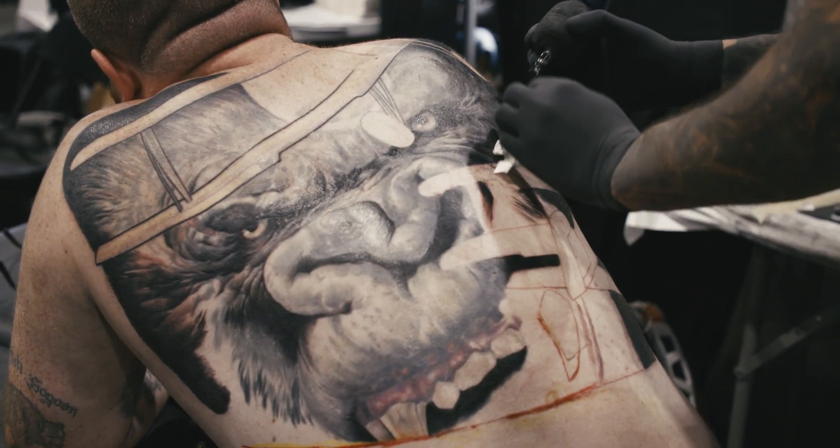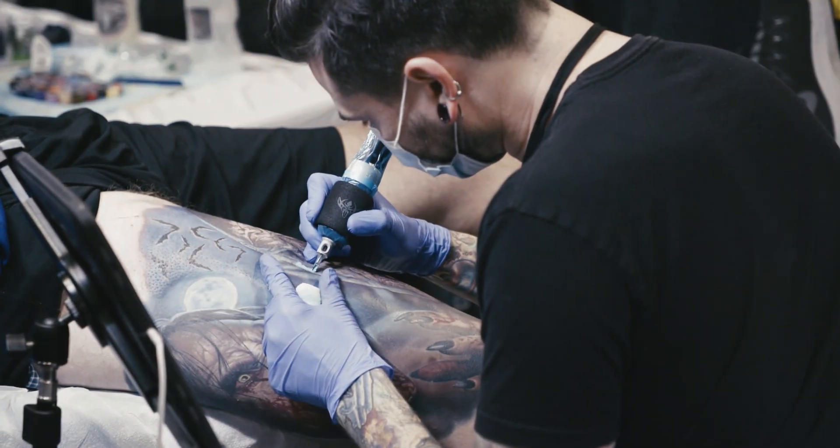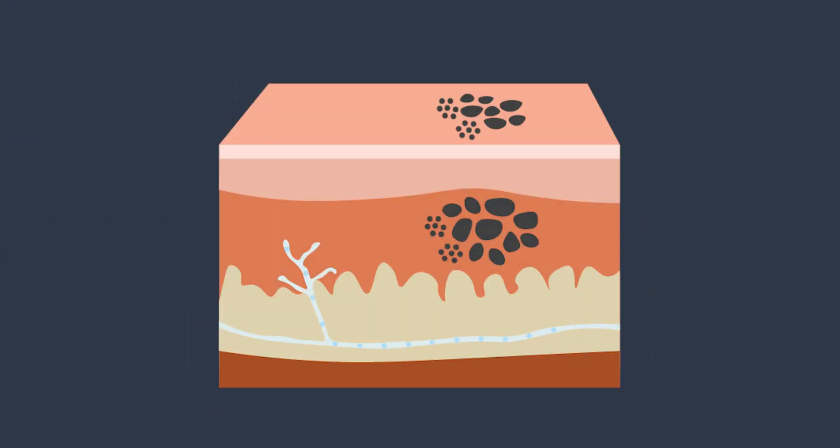To understand how tattoo removal works, you have to know how you get a tattoo in the first place. Tattoo needles typically inject ink under the skin to a depth of so many millimeters, and once it's there the immune system almost immediately attacks it and starts gobbling it up and carrying it away. But what tends to happen is certain types of fibroblasts and macrophages will gobble up that ink and then just sort of become fixed in place with it.